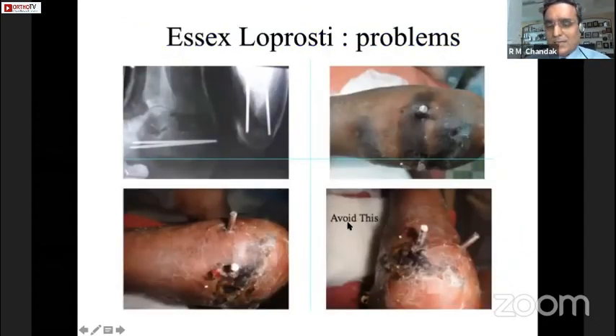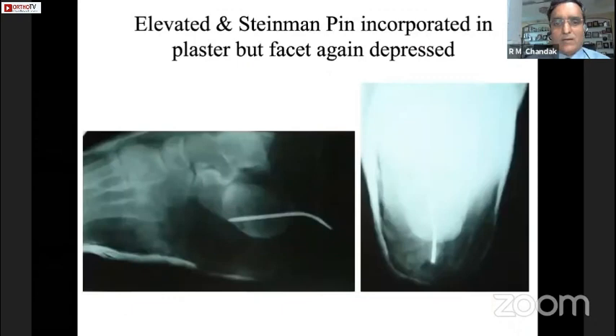The Essex-Lopresti technique, classically described, involves a Steinmann pin for elevation of the depressed fragment in tongue-type depression. However, I found very nasty skin complications with this technique. In the 70s and 80s that was the only mode of elevation available, but we had very bad results with skin conditions in certain cases.